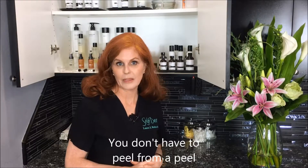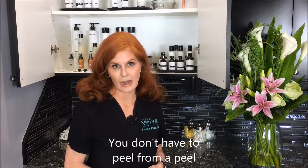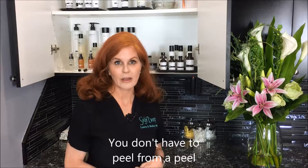Most people know of someone who has done a really aggressive peel where they just peeled off their whole epidermis and had to go into hiding for several weeks while they recovered. Those can also be very dangerous. They can be good when done in the right hands, but most people don't want that kind of downtime.